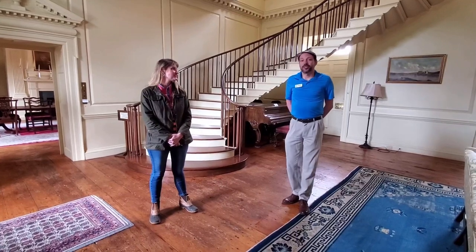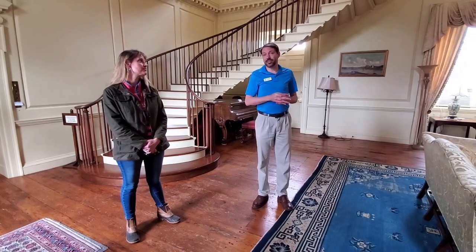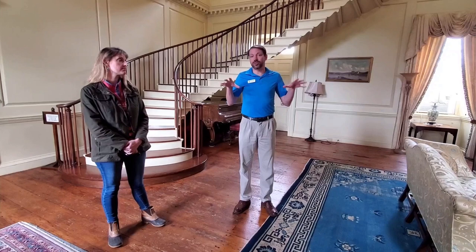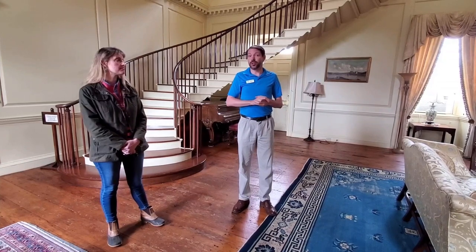The Burwell family stayed in this home until 1929, when John Townsend Burwell sold it to Gerard Lambert. You'll still see Burwell family members living around Clark County today, and the Burwell family legacy has continued for many years. We also want to point out that at one point the Burwell family owned 8,000 acres surrounding Carter Hall. Today it's down to just over 200 acres — that's how large the Burwell property was in the 19th century.